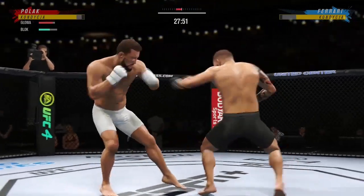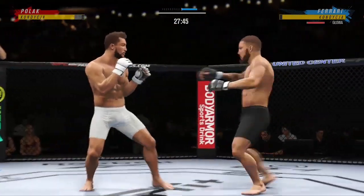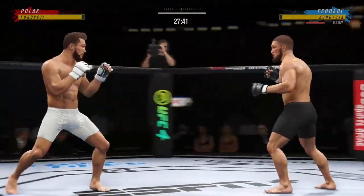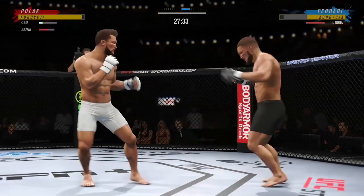Some fighters don't check a lot of leg kicks — that one was checked. Look at him drive his shin into his opponent's body with that body kick. Big kick lands.